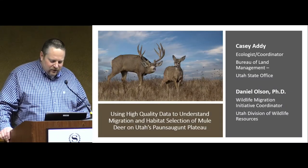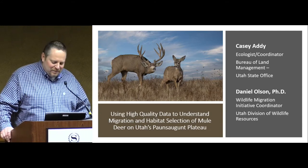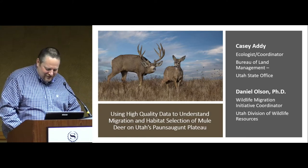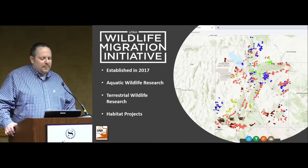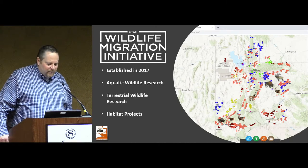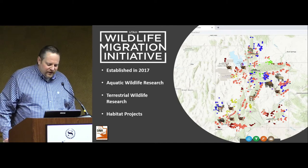My co-presenter, Daniel Olson, with the Utah Division of Wildlife Resources couldn't be here, unfortunately, so I'll do my best to get through his part of the talk. The first thing I want to talk about is the Utah Wildlife Migration Initiative. It was established in 2017, and it was directed to get more information on aquatic and terrestrial wildlife in Utah and their migration patterns throughout the state.